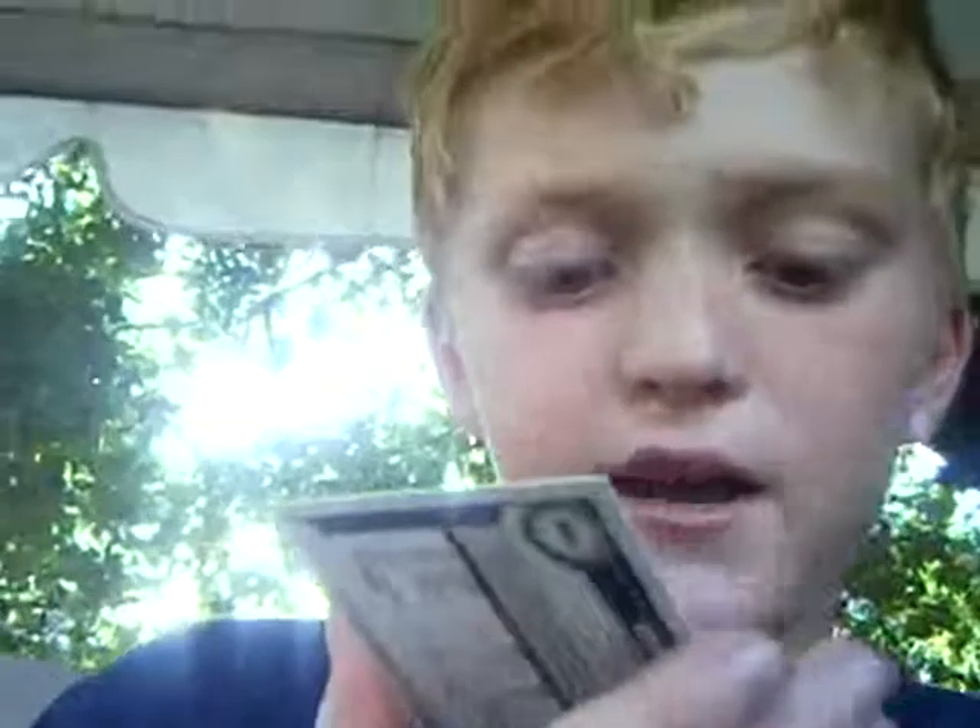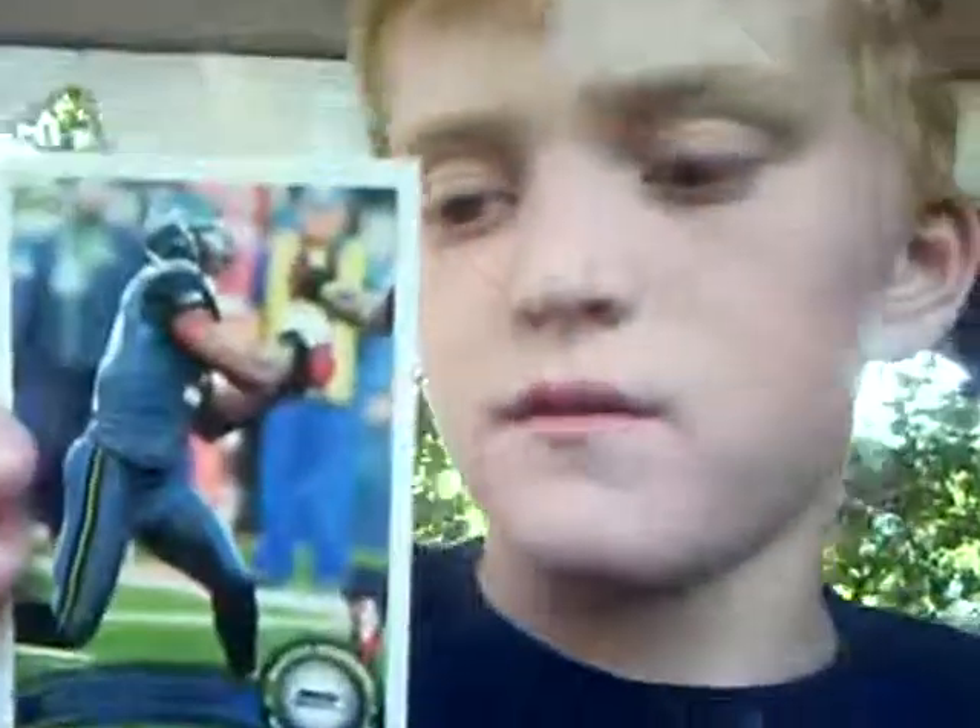And Mike Williams, wide receiver, Seattle Seahawks. Pretty nice condition. So that's my first pack. I'll be doing a video on my second pack, and then get on with the 2012 packs.